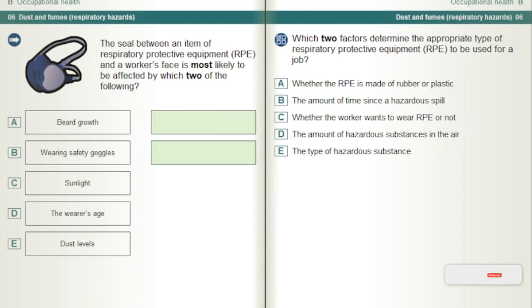The seal between an item of respiratory protective equipment, RPE, and a worker's face is most likely to be affected by which two of the following? Beard growth and wearing safety goggles.